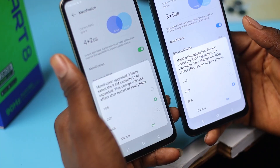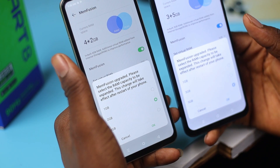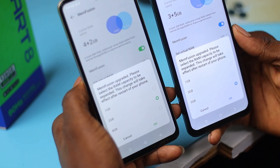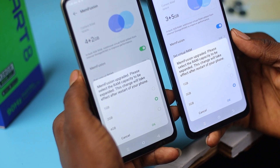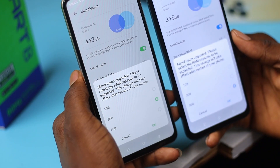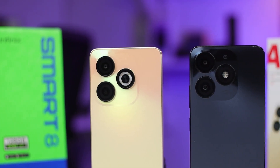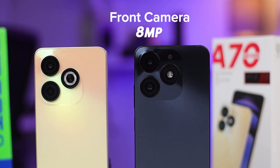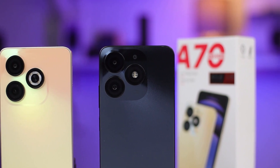The memory fusion feature helps by dynamically expanding available RAM when needed, ensuring a smoother experience when juggling multiple apps and tasks. Shifting focus to the camera department, both the Itel A70 and Infinix Smart 8 sport a 13MP dual rear camera setup and an 8MP front-facing camera. In well-lit conditions, both phones deliver usable shots showcasing decent clarity and color reproduction. However, in low-light scenarios, the performance of both devices leaves room for improvement.